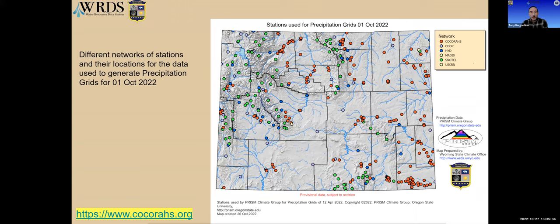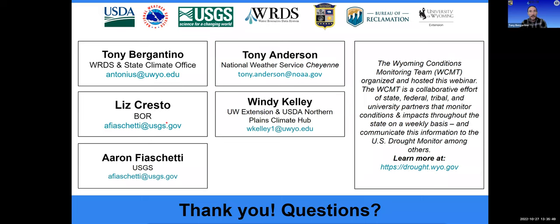If you want to become an observer or know someone who might want to sign up, you can do so at the URL on the lower left of the slide, or contact me via the information on this last slide. With that, I'll conclude today's webinar. Thanks again to all our presenters — their names and affiliations are shown on this slide. Thanks for joining us today.